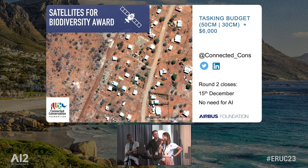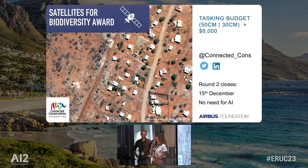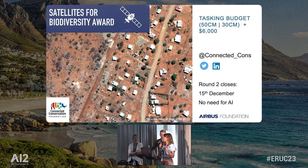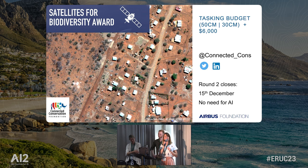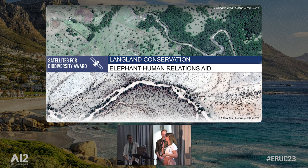So we launched the Satellite for Biodiversity Award. We were blown over by the amount of applications. Our first round happened last year, and we currently have a live round — this is a live grant opportunity and we would love your grant applications. AI is not necessary: some of last year's winners didn't have an AI component; they're using satellite imagery for habitat mapping or community awareness raising. Applications close on the 15th of December. You can be granted 50-centimetre or 30-centimetre satellite resolution imagery and some modest funding to help the team and the research.